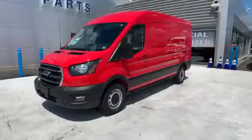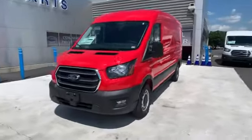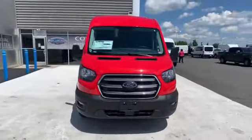2020 Ford Transit Cargo Van. This van comes with extra cargo space and storage.